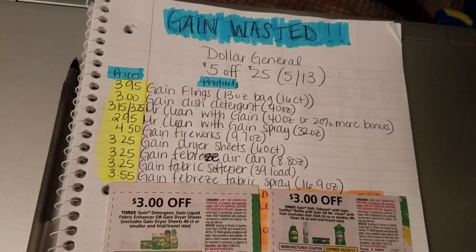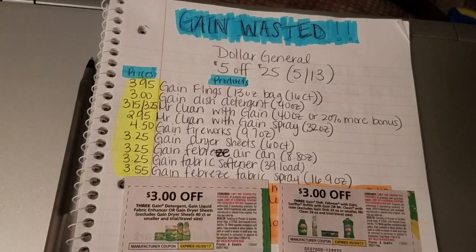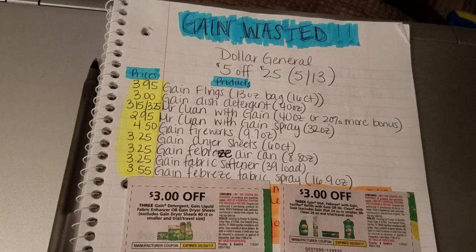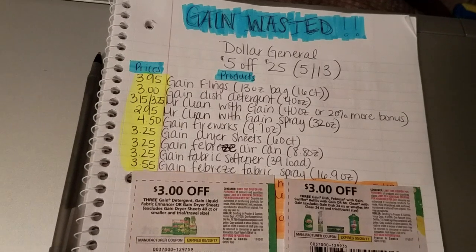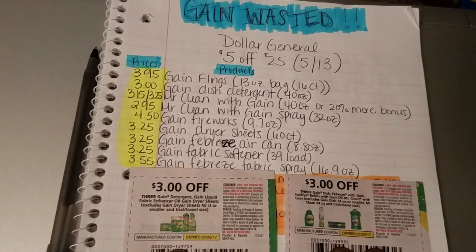Hi guys, it's Ye here and welcome back to the channel. It's Couponing with Ye, and I am here to share with you guys some of the Dollar General coupon matchups that I have for you guys for today, Saturday, May 13th, for the $5 off the $25 purchase.